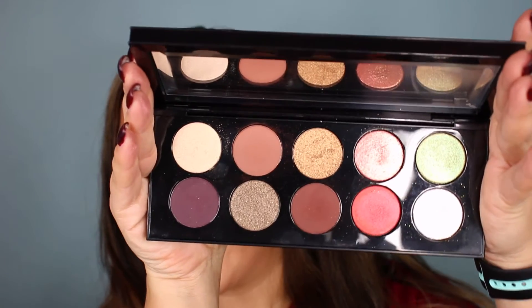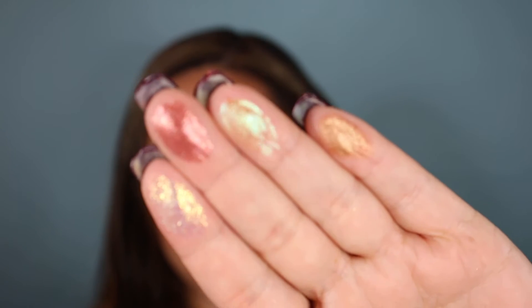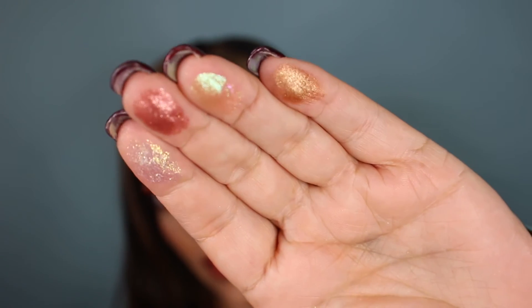My last favorite is a little bit pricey — it is pricey — and it is the Pat McGrath Mothership palette. The pans are really big compared to other eyeshadows. This reminds me so much of the JLo glow. Do you guys see the reflection on those pigments? It just looks wet, like a mermaid. It glides on so nicely — Pat McGrath, I love you, this palette is beautiful.